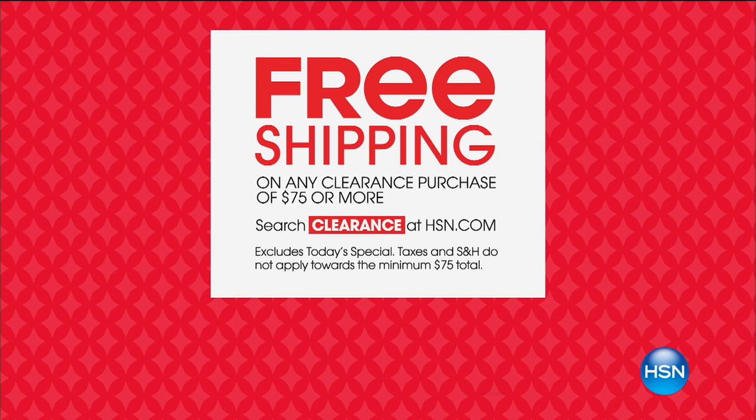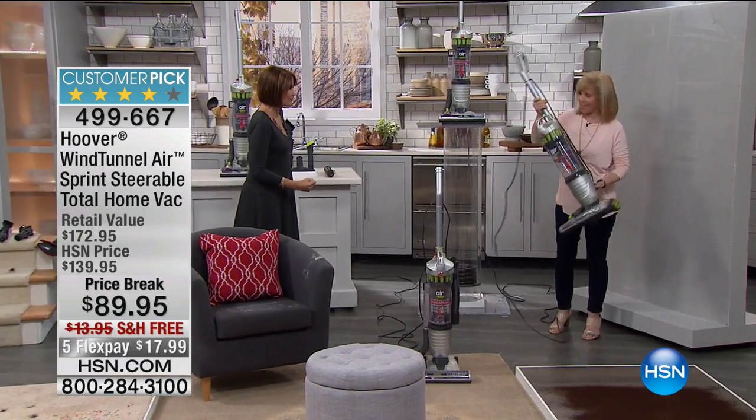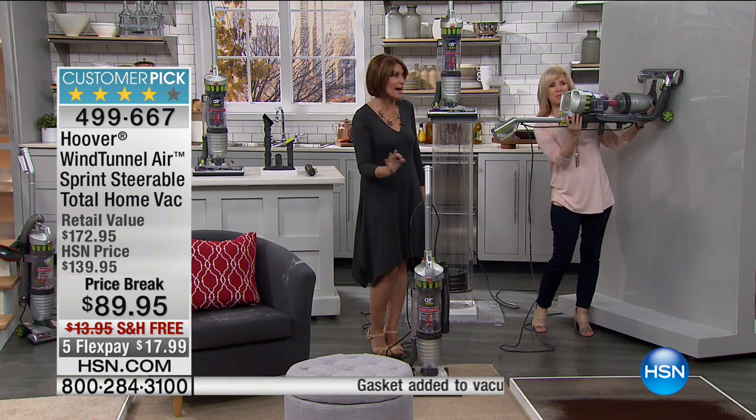Hope you have big plans for this holiday weekend. I'm Alice Caron. We have big plans for you too — at hsn.com we offer free shipping on any clearance purchase of $75 or more. Search the keyword clearance, find $75 worth, and the shipping and handling magically disappears. We're going to make the dirt in your home disappear as well. Now, the lowest price we've ever offered on an upright vacuum — from one of the biggest names in cleaning history: Hoover. Julie Truster is joining us with the very first presentation of the Hoover Wind Tunnel Air Sprint — a steerable total home vac at just $89.95.